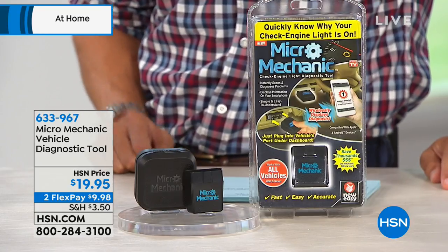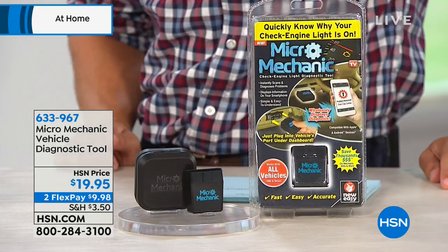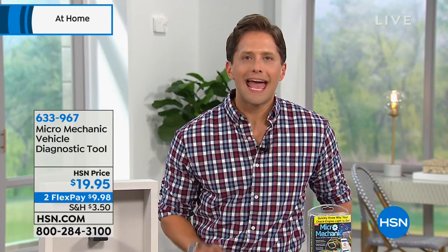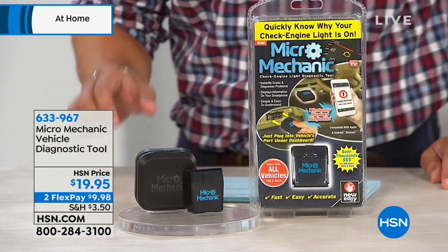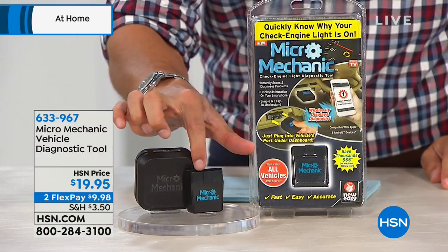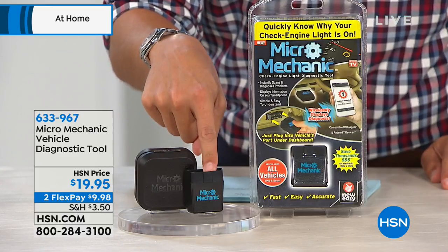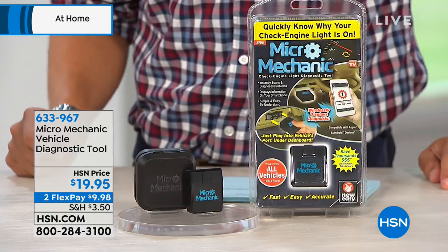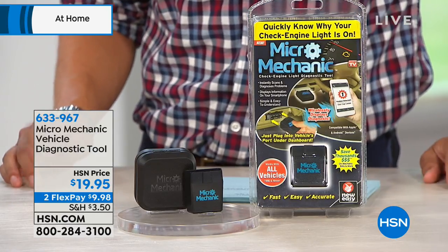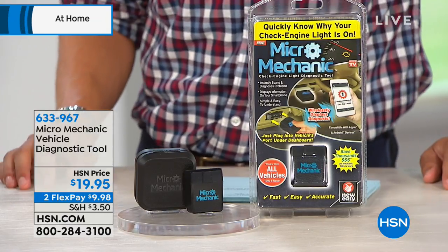What if you could take control back and own the exact same device that mechanics use to run diagnostics on your car — and figure out what actually needs to get done before they decide what they're going to tell you? It's called the Micro Mechanic. Every single car since 1996 has an OBD reader — a little slot usually hidden under your steering wheel — and when you plug it in, it gives you a full diagnostic and tells you exactly what's wrong.